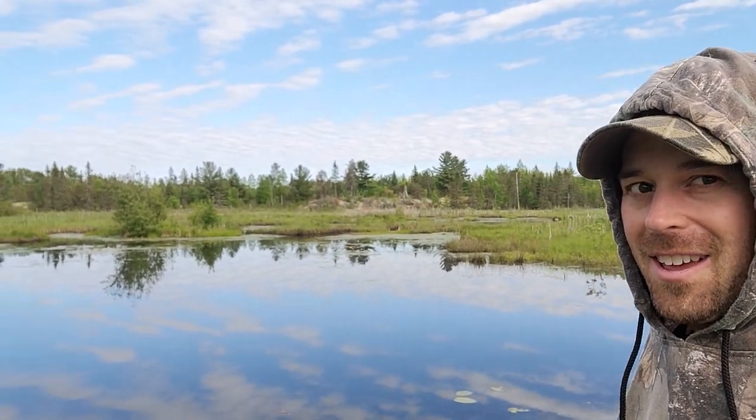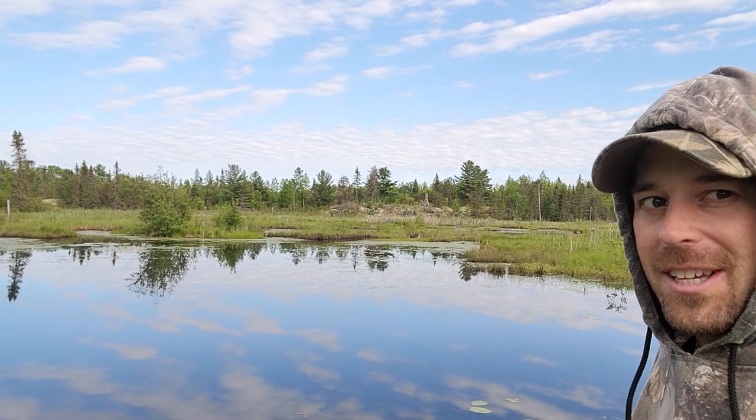I didn't really film anything at the beginning because I was meeting the landowner. Another bummer — I forgot my tripod today, so I'm not going to be able to film much. I'll do what I can handheld, show you some steps, and we'll see what Beaver Haven does. Stay tuned.